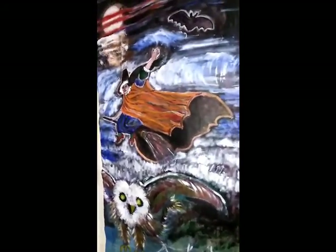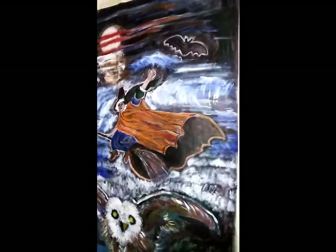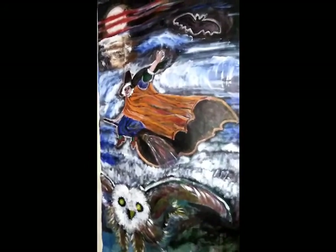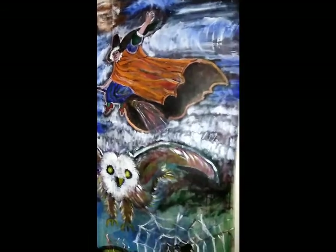I do offer these paintings by commission. So if any of you guys would like a Halloween wallpaper mural, you can find the details in the description box below.